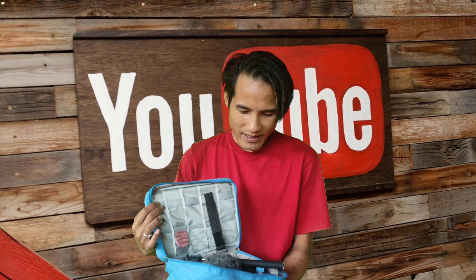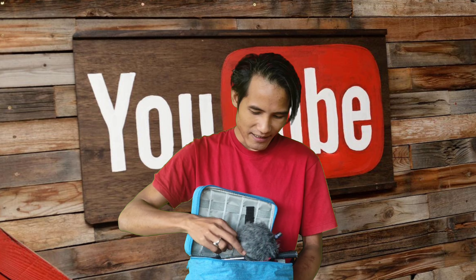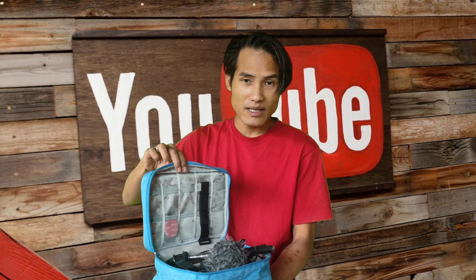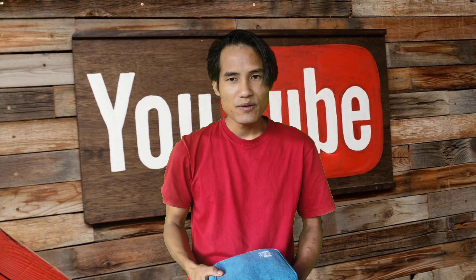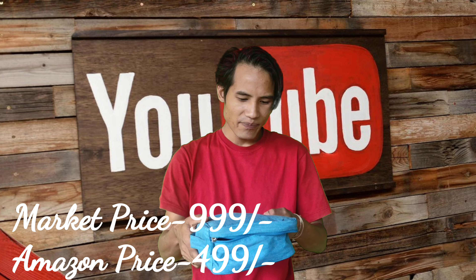I have a blue color item here, which I really like. I also have a lot of camera equipment — like my camera, a camera mic, a handle, a GoPro, a memory card, and a folder. You can get all of this from Amazon. The market price is $999, but on Amazon you can get it for $499.